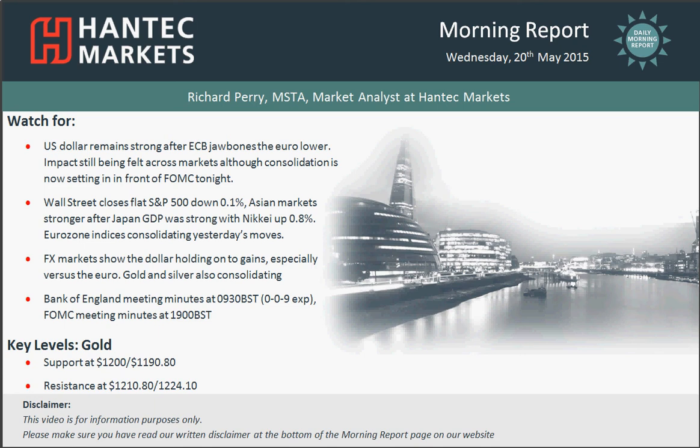Hi, welcome back to today's Morning Report chart appraisals on Wednesday the 20th of May with me, Richard Payne, Market Analyst and Tech Markets.